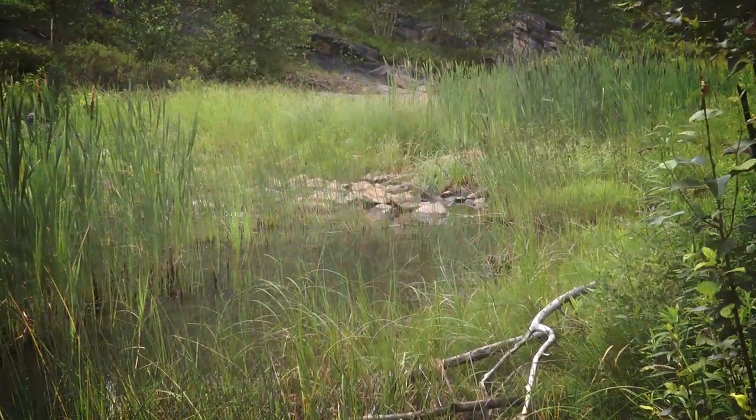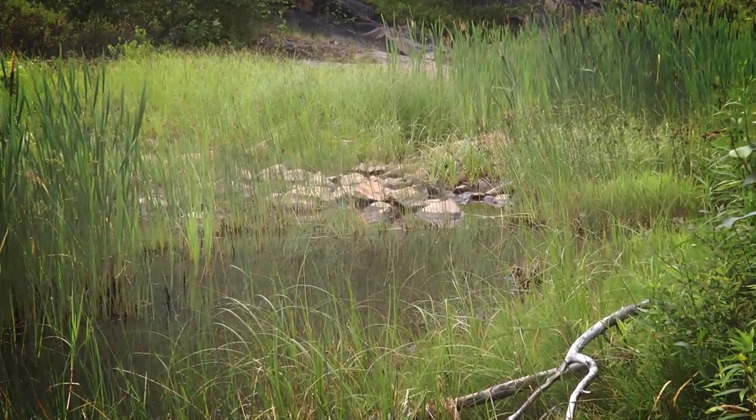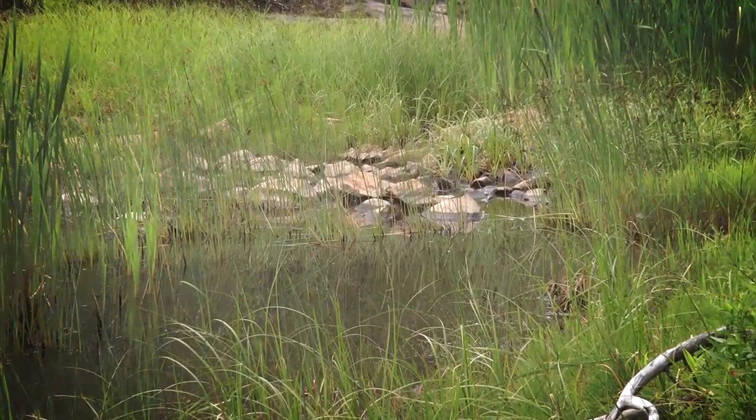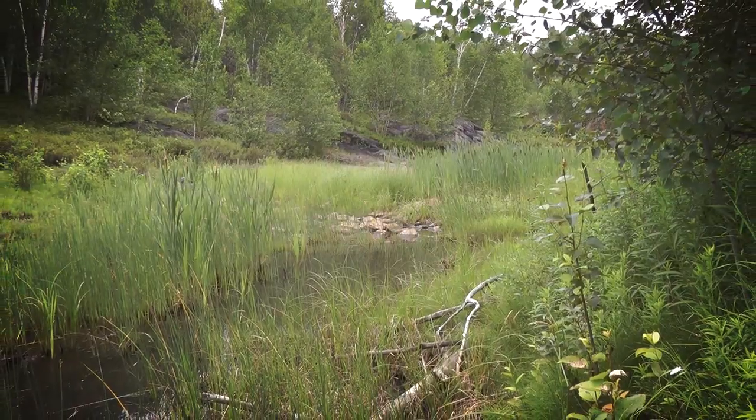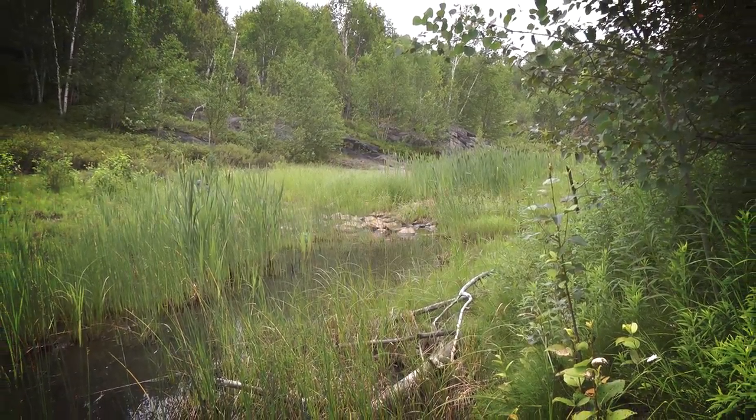I'm Shannon Denny. I'm the coordinator for the Junction Creek Stewardship Committee. It was formed about 13 years ago. A group of concerned citizens had gotten together after a few meetings, and they wanted to do something concrete, something hands-on. Someone suggested, hey, we've got this beautiful creek that flows through the heart of Sudbury. How about we clean it up and help it out?